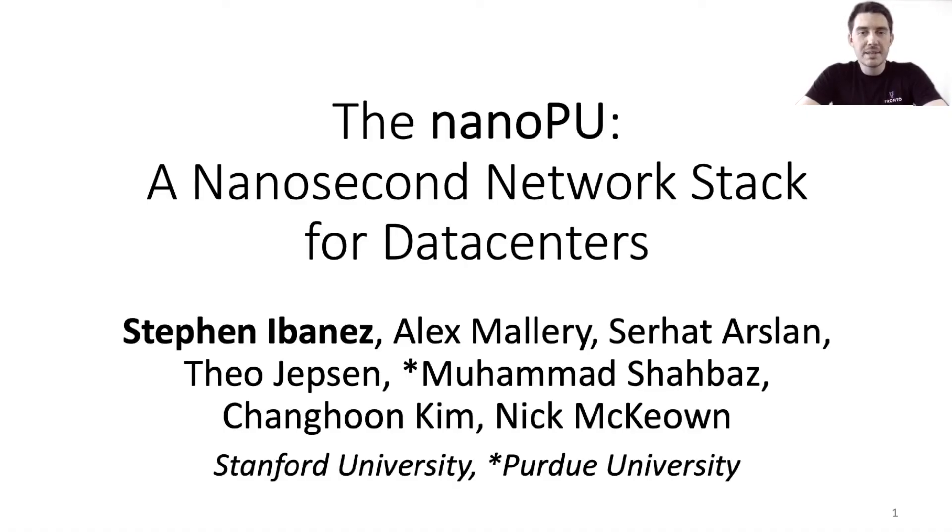Hello, my name is Steven Ibanez, and I'm excited to tell you about the NanoPU, a nanosecond network stack for data centers. This is joint work along with my colleagues at Stanford and Purdue.